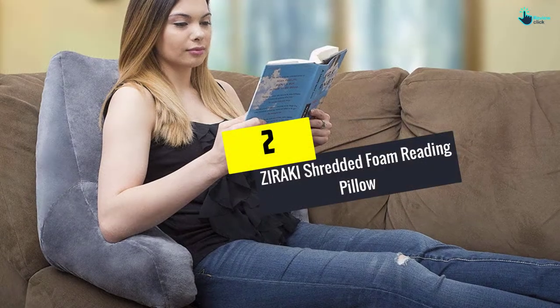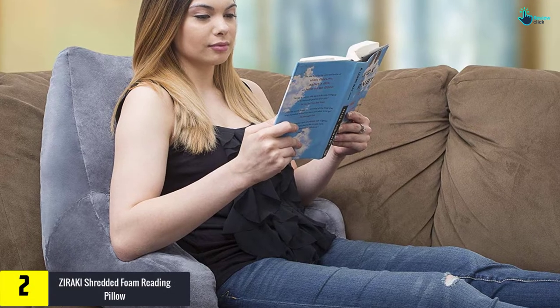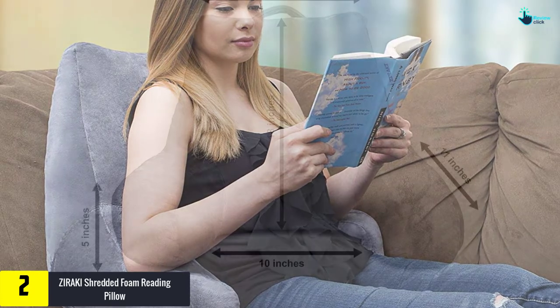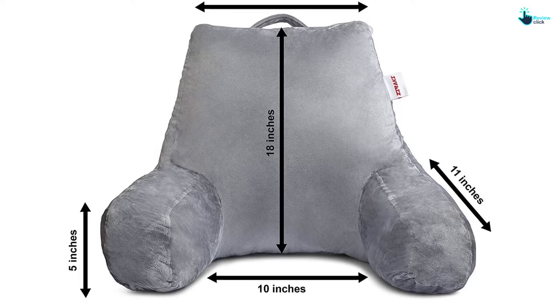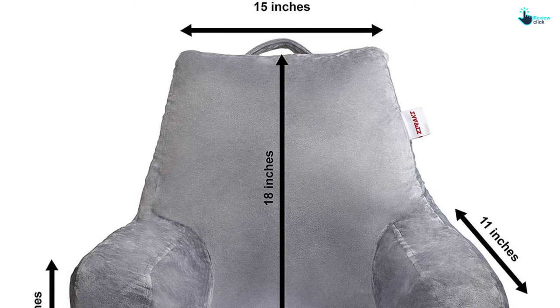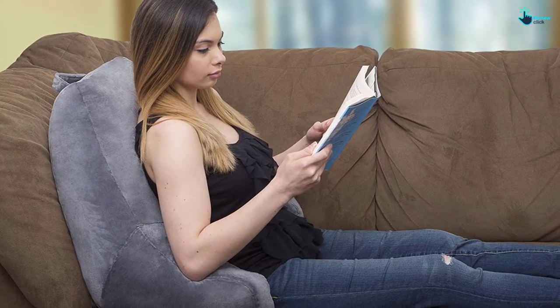At number two we have the Ziraki shredded foam reading pillow. This Ziraki reading cushion can be the next big investment for you when it comes to comfortability. They are designed beautifully so that it can complement the decor present in your room. Its gray color can fit under any circumstances of your room — gray colors are known to be universal and can complete the look.